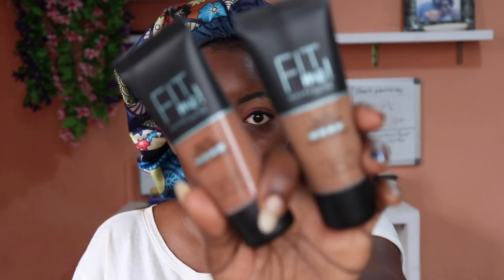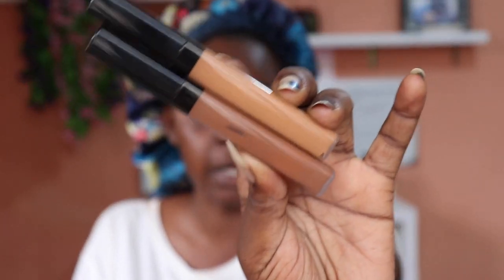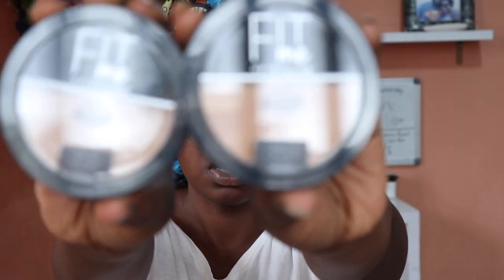So I have in front of me five foundations, two concealers, and four powders, all from the Maybelline Fit Me collection. I have used the foundations before — I've used these two shades before. I have never used the concealers and I actually did not know that they had concealers. This is what the concealers and powders look like.